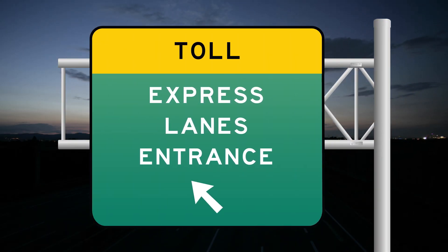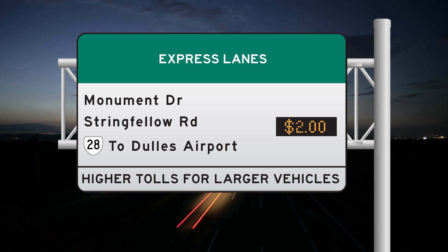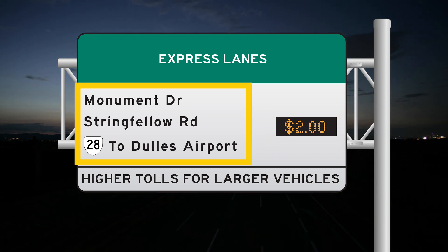Watch for these signs directing you to the proper lane or ramp to get onto the 66 Express Lanes. Electronic signs like this one display the current toll to enter the next segment and reach any of the exits listed on the sign.